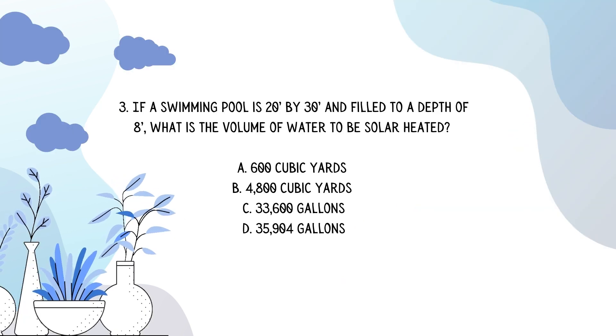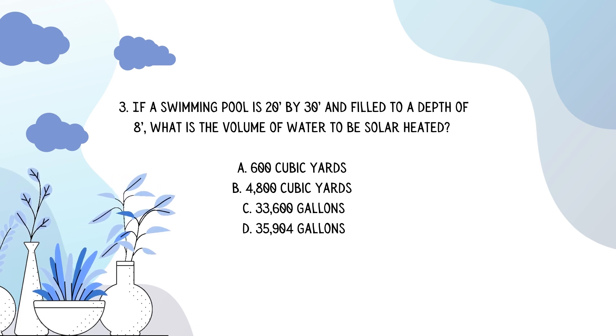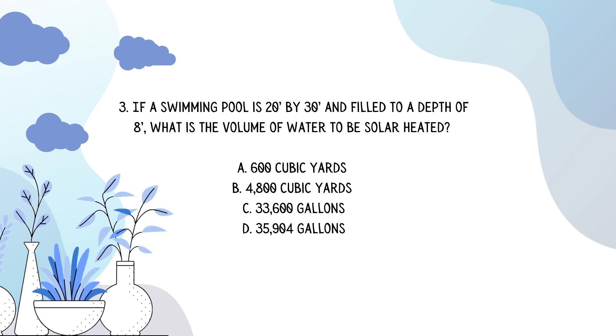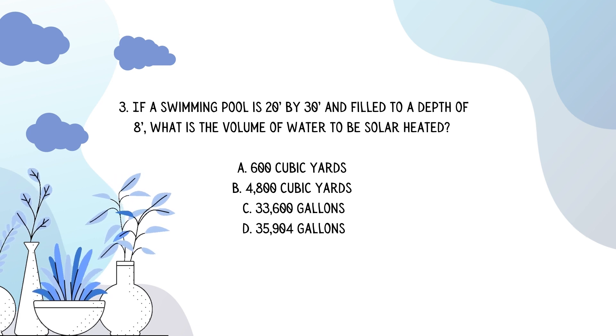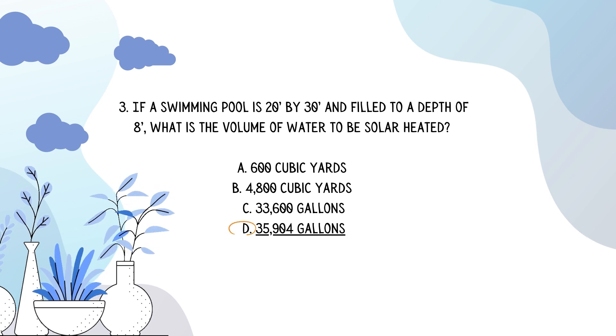Number three: if a swimming pool is 20 foot by 30 foot and filled to a depth of 8 feet, what is the volume of water to be solar heated? Answer D: 35,904 gallons.